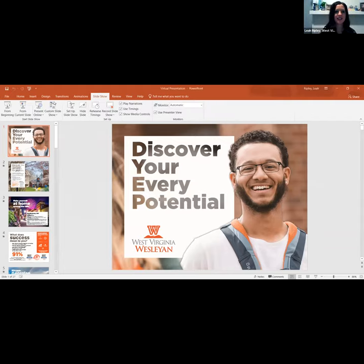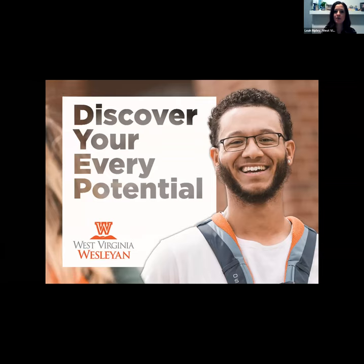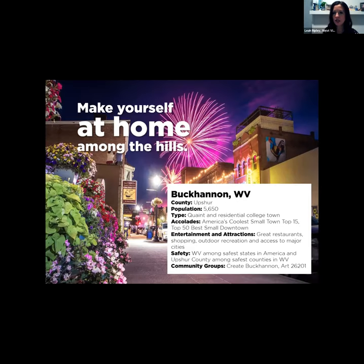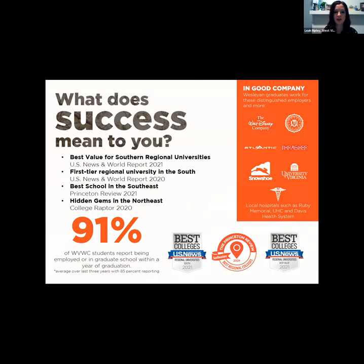My name is Leah Ripley, Associate Director of Admissions at West Virginia Wesleyan College. We're located in Buckhannon, West Virginia, right in the center of the state. We're a small, quaint, private institution with downtown culture, restaurants, and plenty to do despite our small town feel. Notably, 90 to 91 percent of our students report being employed or in graduate school within six months of graduation in their field of study.